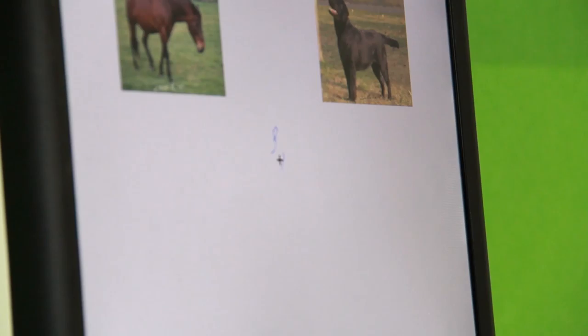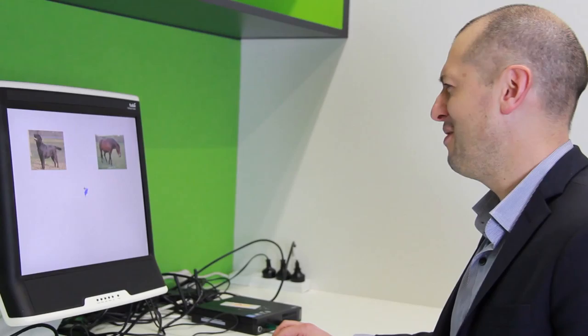Hello, my name is Dr. Jared Lum and welcome to our eye tracking lab. What the eye tracker is able to do is show some pictures and then play back where I was looking during the picture — in this case a horse and a dog.